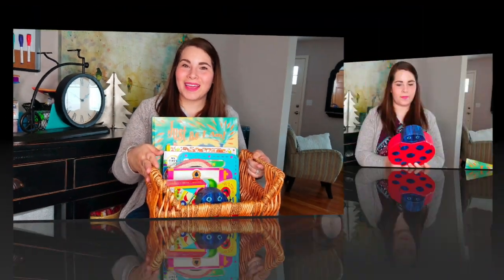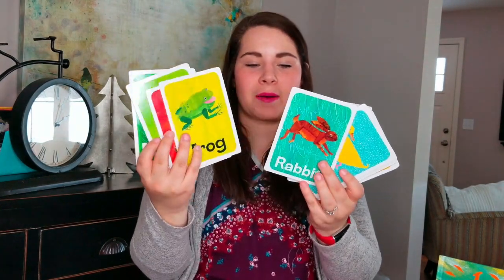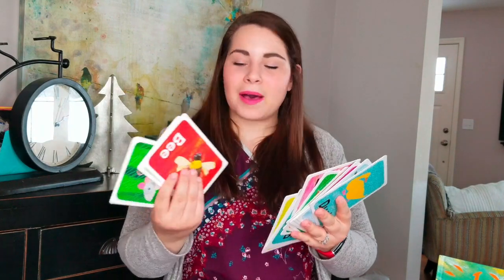The first thing is the Who Am I card game set from The World of Eric Carle. You open it up and inside are all of these pictures. Most of them are famous characters from his different books, but on the back are the Who Am I questions. So the questions are things like: I have short, soft fur and a long tail, and I love cheese. Who am I? And the answer is a mouse. I like this because it gets her to start critically thinking about different animals — not just recognizing a picture, but thinking about what a bee does, things like that.